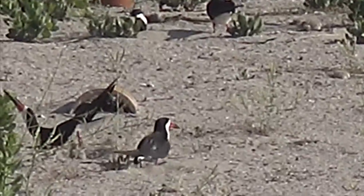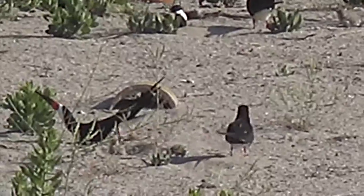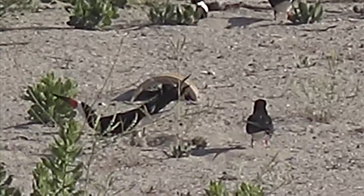Here you can see an adult bird digging out a scrape to get to some cooler sand, with a chick watching in the foreground.